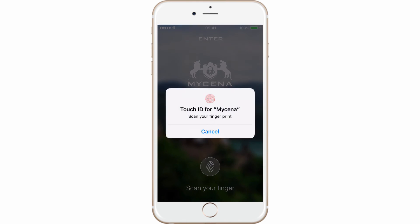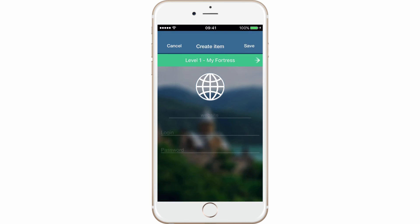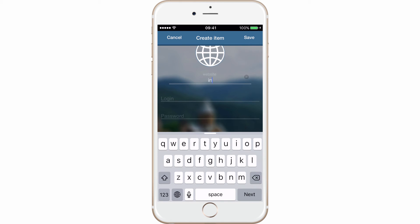Adding a password is easy. Open MyCena, use touch ID or PIN to get to level 1 'My Fortress', click the plus button, and add your new password — for example, your Instagram password.